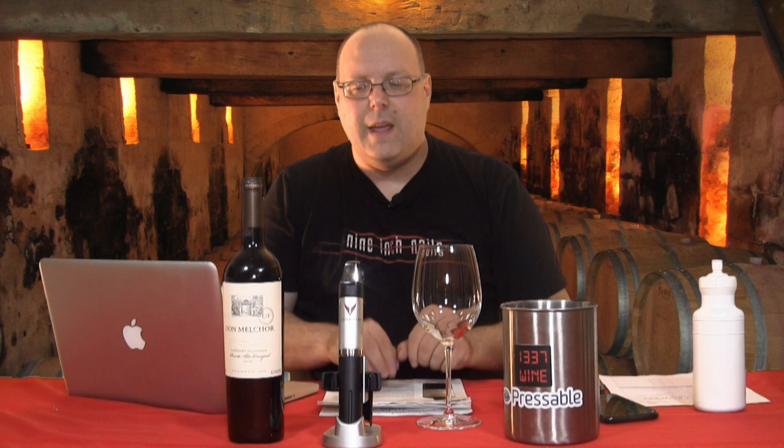Concha y Toro is a big, big player in Chile — they make everything from $6 bottles of wine, which I'm going to be reviewing later, all the way up to this bad boy. Now that we've taken five minutes of the video to go through all that, let's get into this wine.